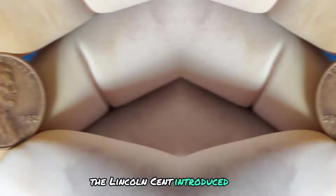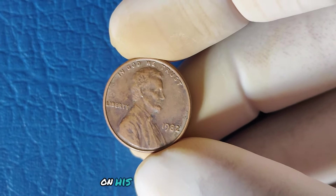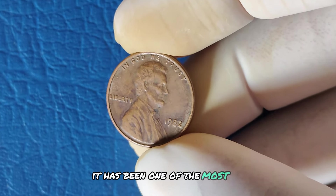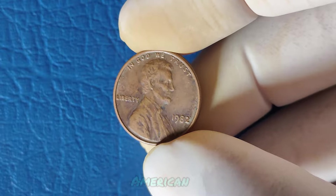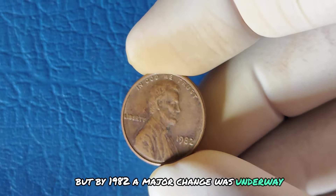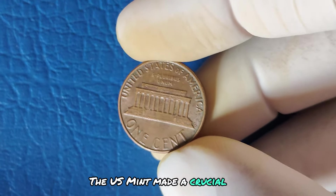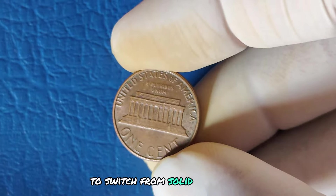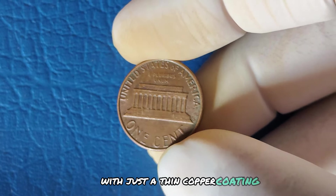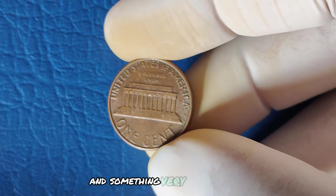The Lincoln cent, introduced in 1909, was a tribute to President Abraham Lincoln on his 100th birthday. Since then, it has been one of the most widely circulated coins in American history. But by 1982, a major change was underway. Due to rising copper prices, the US Mint made a crucial decision to switch from solid copper pennies to ones made mostly of zinc with just a thin copper coating. This year became a turning point for the penny, and something very special happened.